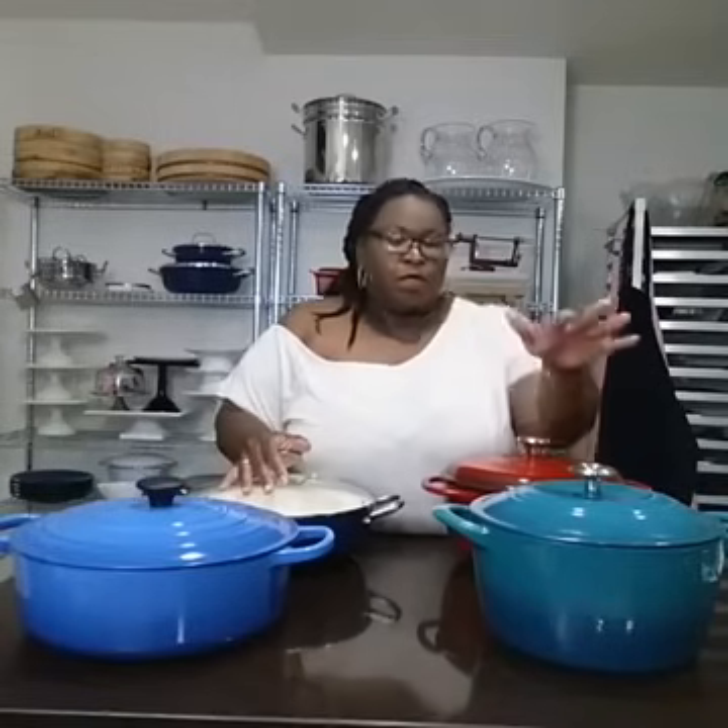We are live. Thank you for joining me at Sweet Savant on Facebook Live. Today let's talk about splurging versus saving in the kitchen — cast iron enamel Dutch ovens. They can range from pretty cheap to very expensive. Is it going to be worth it to spend more money? Let's talk about it.